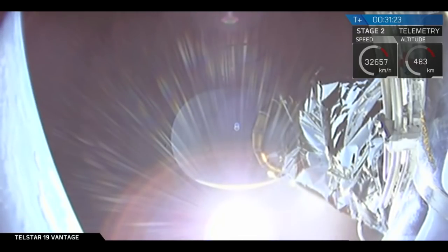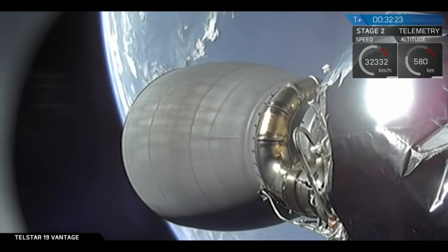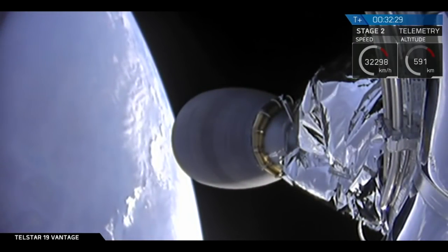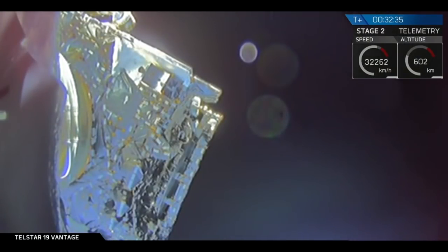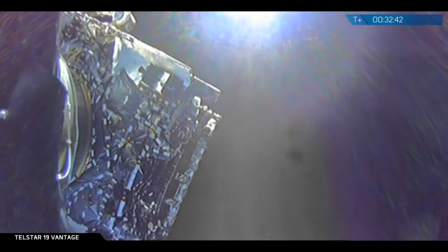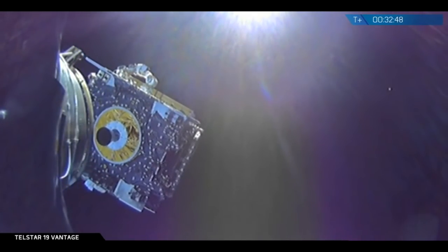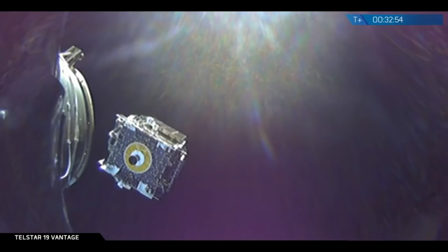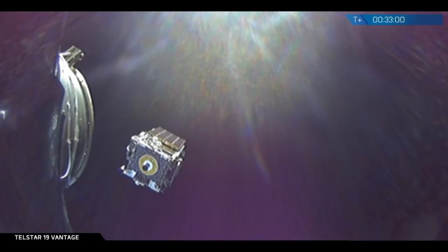We have video on board. Second stage concluded its burn — SECO number two went well. And as Telstar 19 Vantage fades into the distance after a gentle push from those deployment springs on second stage...